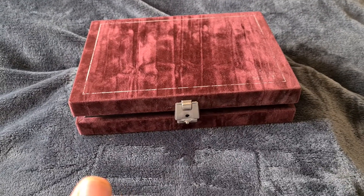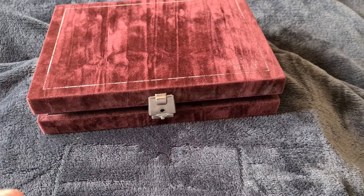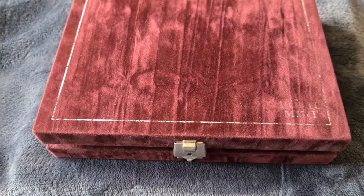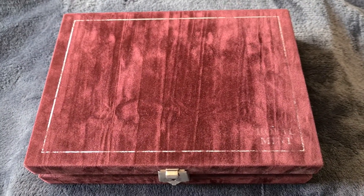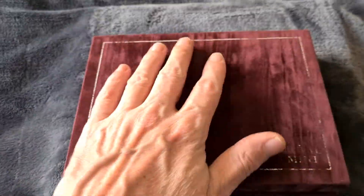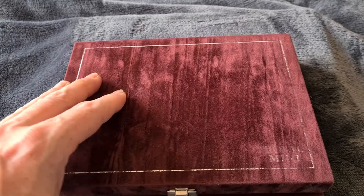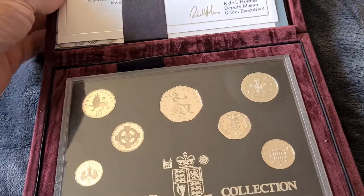Just while we're here, behind me you'll see this red velvet set. This is from the proof coin collection that I have, which starts off 1971 and goes up to the present day, although I'm missing quite a lot of the most recent ones. This is from 1996 and it's the 25th anniversary of decimalisation silver proof set.